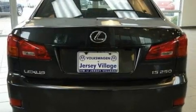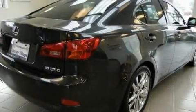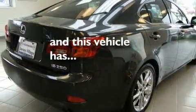Its top features include heated front seats, a dual-zone climate control system, cruise control, a traction control system, and this vehicle has fewer than 22,000 miles on the odometer.